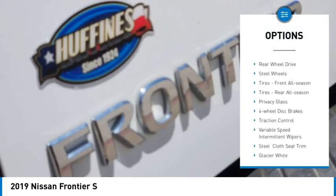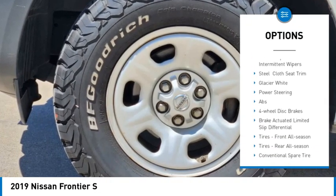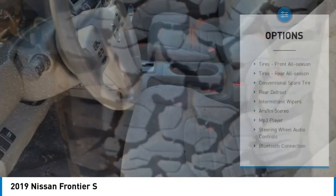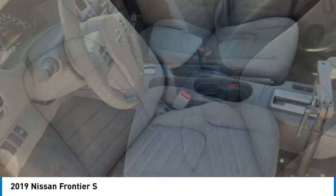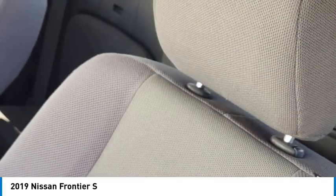Tire pressure monitor, stability control, rear wheel drive, steel wheels, front all season tires, rear all season tires, privacy glass, four-wheel disc brakes, traction control, variable speed intermittent wipers.